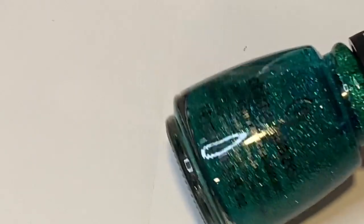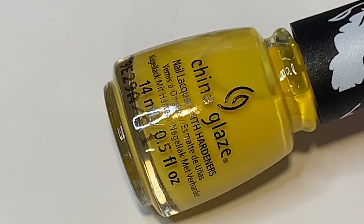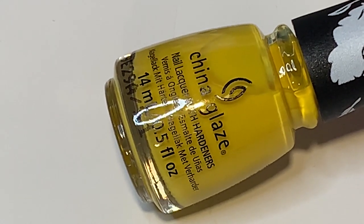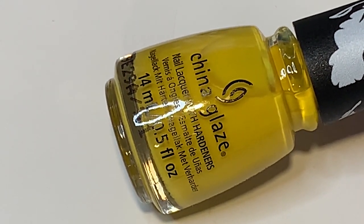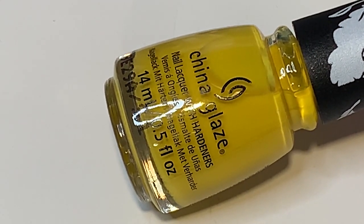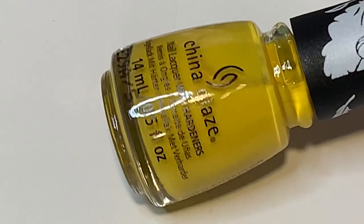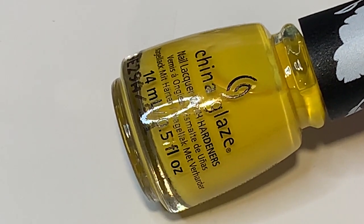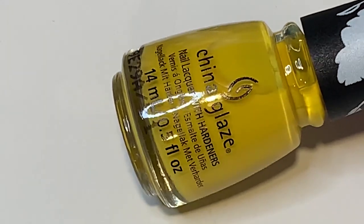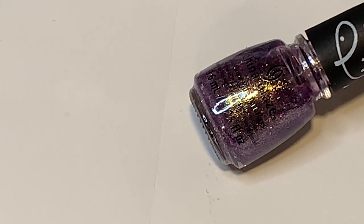The next one from the Sesame Street collection is called Beak on Fleek — an adorable name — this is a Big Bird polish, and Big Bird is super special to me. It's a really nice mustard yellow I'd definitely wear in the fall — amazing with an orange or black polish. It didn't have the best formula unfortunately, but it's very unique. It has an interesting matte formula, which China Glaze does include in a lot of their collections. I really like this one.